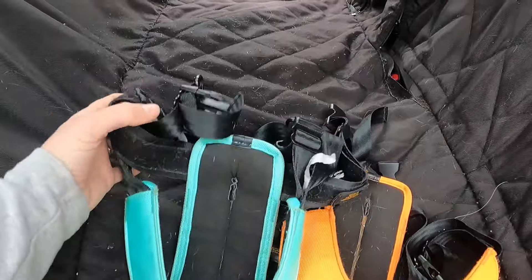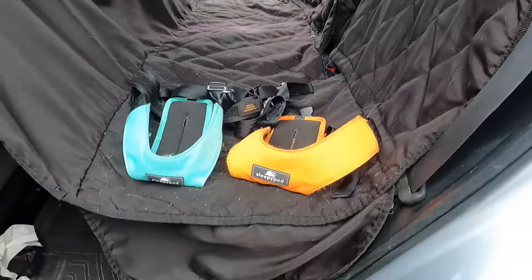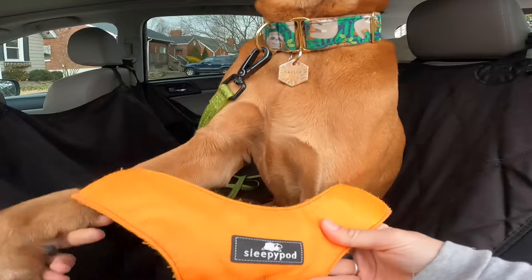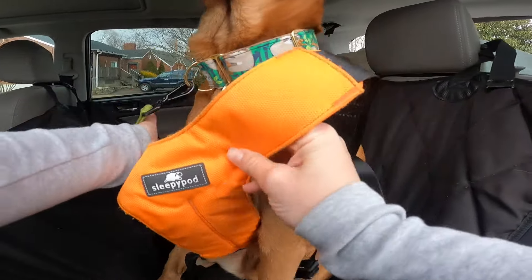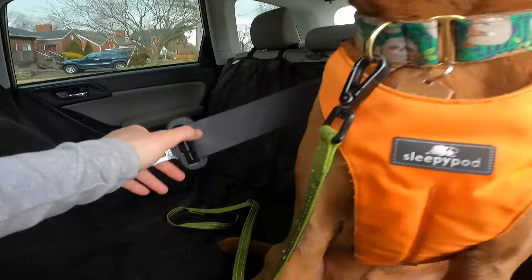The next option would be a crash tested harness for your dog in the car. My favorite is the Sleepy Pod harness — it has been crash tested and proven to keep dogs safe, and it attaches to a seat belt so your dog is safely restrained in the event of an accident. When deciding what crash tested crate or harness to use, I recommend checking out the Center for Pet Safety website, where you can see the results of how each product performed in crash tests.